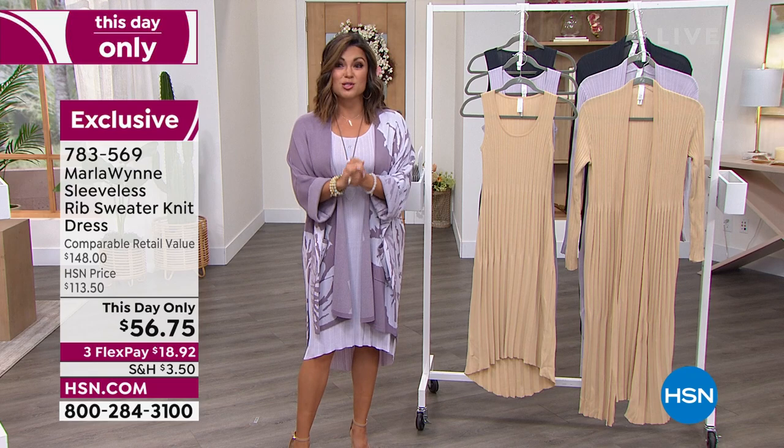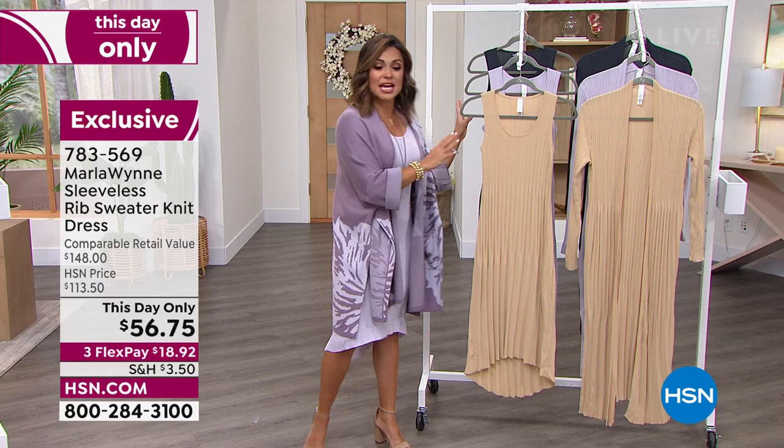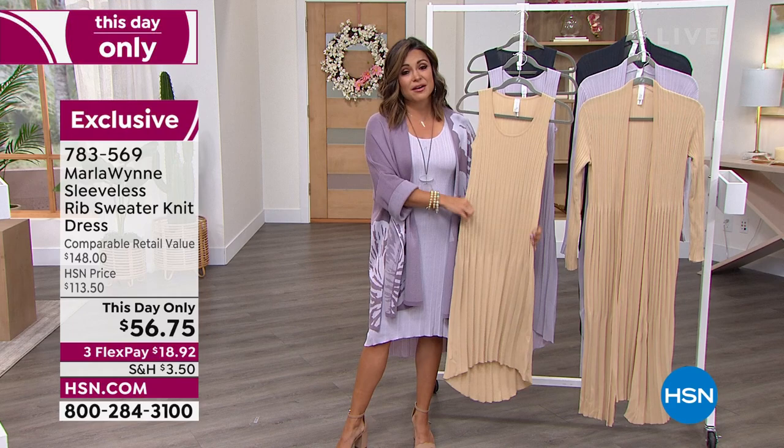We have menswear coming up tonight too, from Marla — a great little zip-up jacket and pant. There's so much to see, so I wanted to kick off the hour with a this-day-only, which by this time of day means this hour only. Because at midnight, this $56 beautiful rib sweater knit dress goes right back up to $113.50.